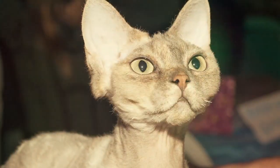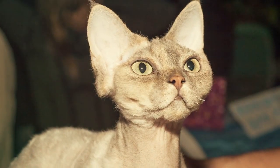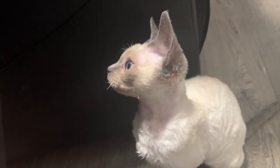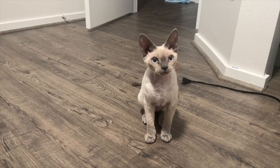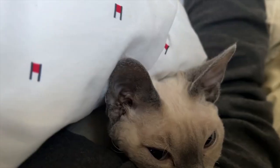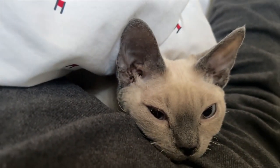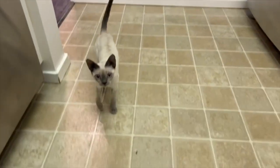Say hello to the curly-coated cuties, the Devon Rex. These endearing cats have soft, wavy fur that sheds minimally, keeping allergens at bay. Their inquisitive nature and big, captivating eyes are just too adorable to resist. Devons are affectionate lap cats, and they'll happily curl up with you for hours of love and warmth. Don't let allergies stop you from experiencing the joy of cuddling with a loving feline companion — the Devon Rex is here to make your dreams come true.